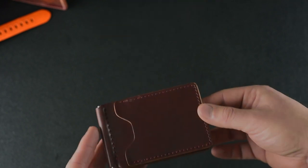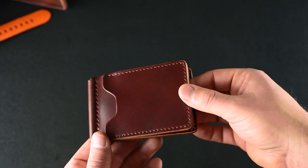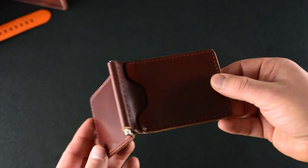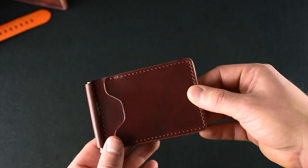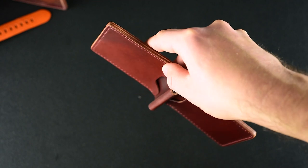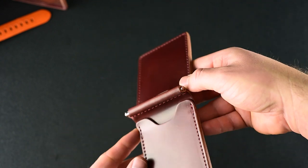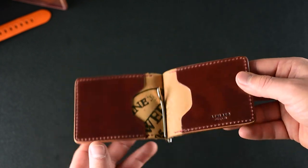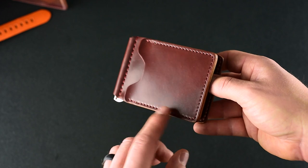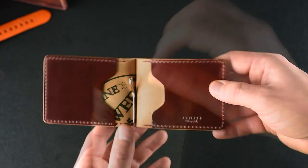Here's a Capone in garnet shell cordovan, which is the most red shell cordovan color that Horween makes. Sometimes it reads a little more like a colorate or brown at certain angles, and then at other angles more of those red tones start to appear — it's a really interesting shade with a dynamic color shift. On the inside we've got more garnet shell cordovan, a pretty clean look with a matching red stitch to match the garnet shell.